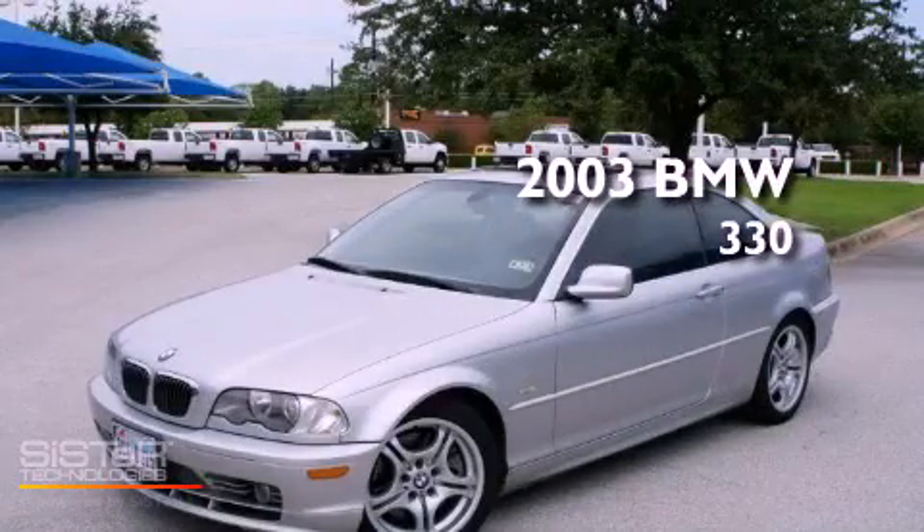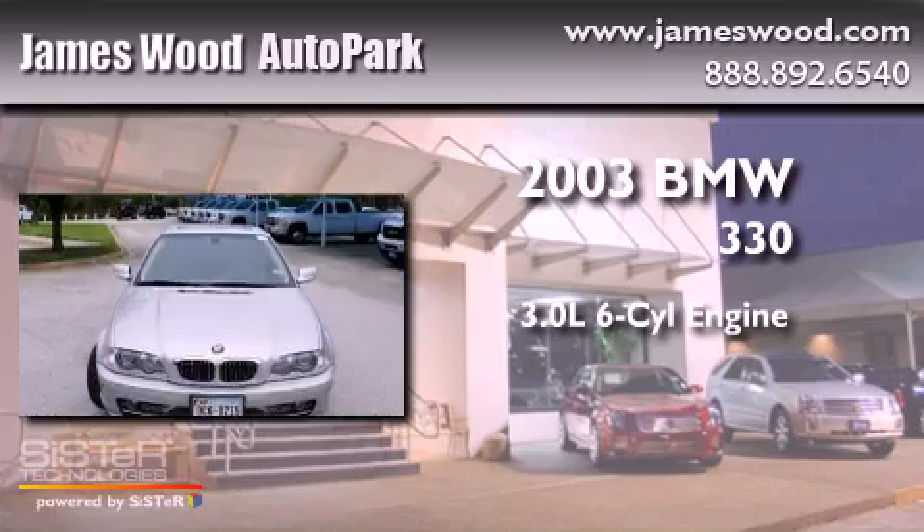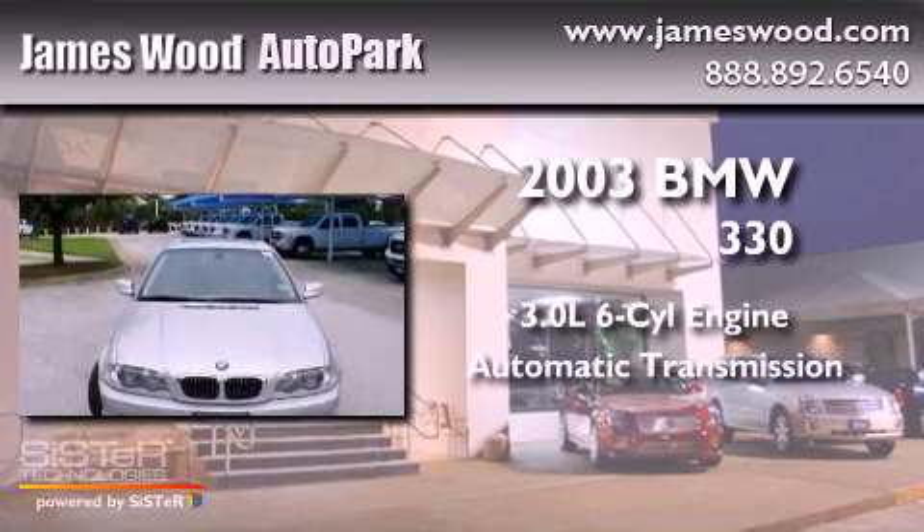This is a 2003 BMW 330. It has a 3.0-liter six-cylinder engine and an automatic transmission.